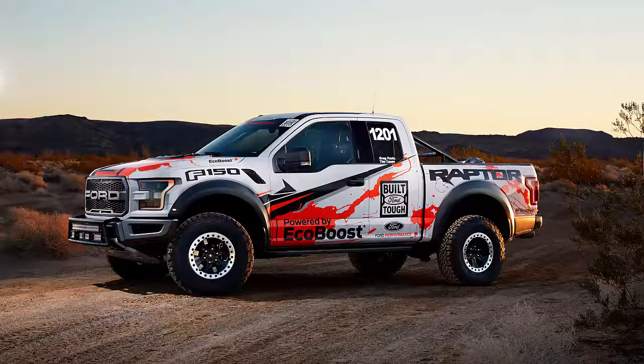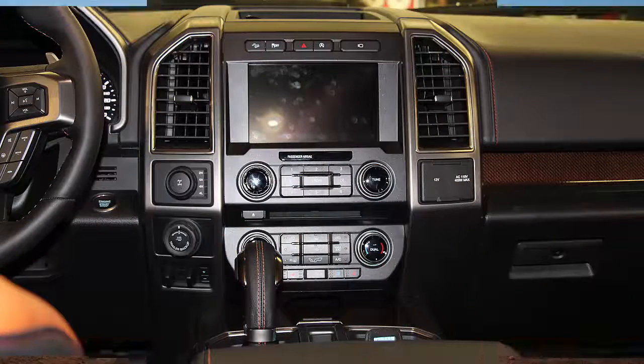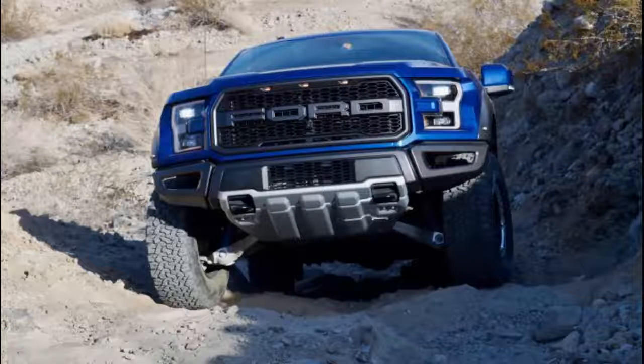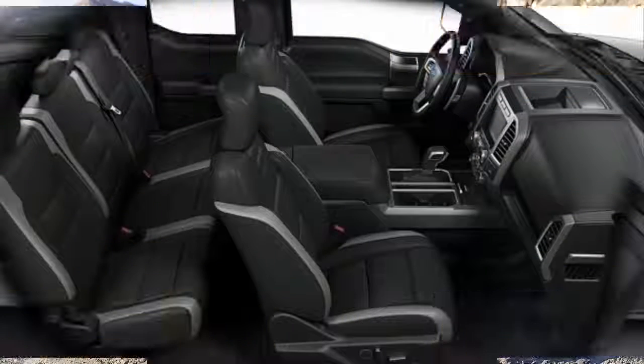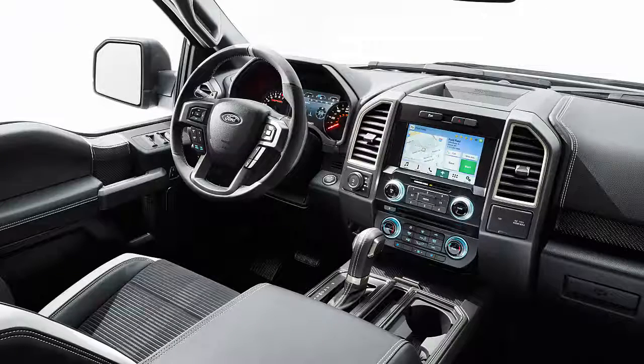Its new twin-turbo 3.5-liter V6 and 10-speed automatic transmission help the Raptor to amaze in a straight line. Its turbochargers whistle more boost — up to 18 psi — into the manifold than do those of the regular F-150's 3.5-liter EcoBoost mill, which itself has been updated for 2017.